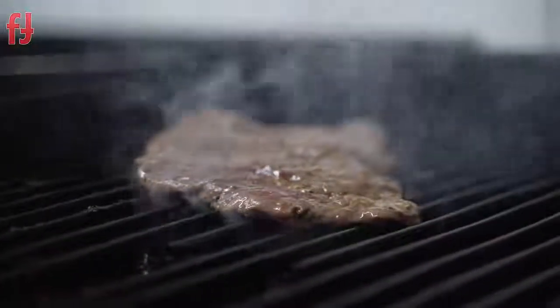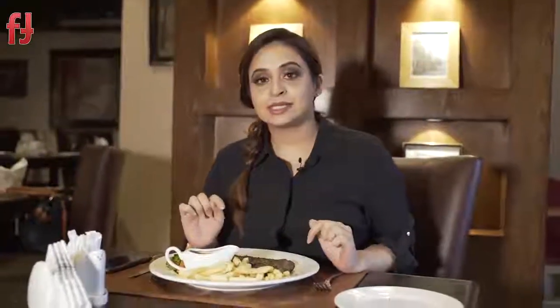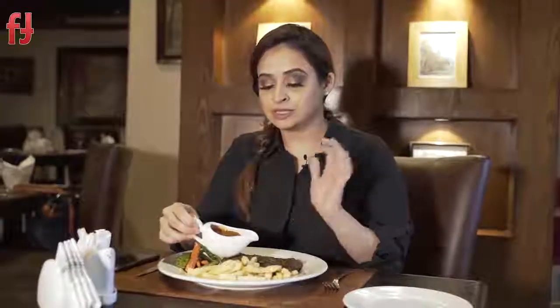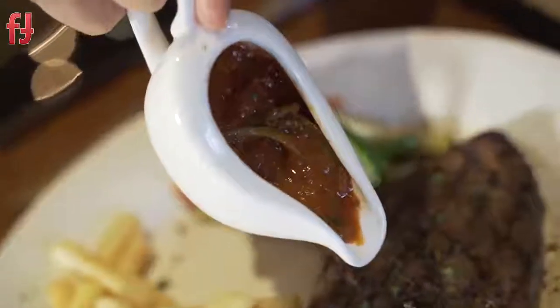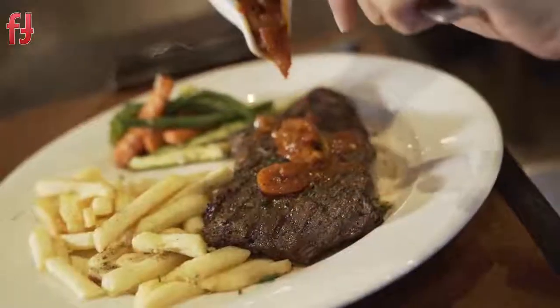Keeping in line with the French theme, we've ordered one of the most popular items on their menu — their steaks. They have a variety of options; their tenderloin steaks are the most liked. This one is the Steak Provençal, which is from the Provence region of France and comes with a tomato and vegetable sauce. Their steak is locally sourced and brought in as daily fresh beef.